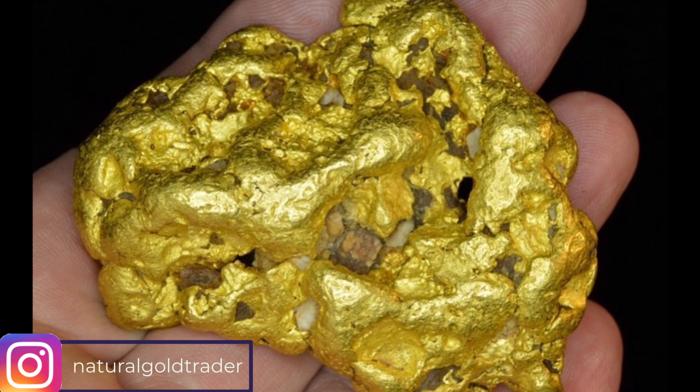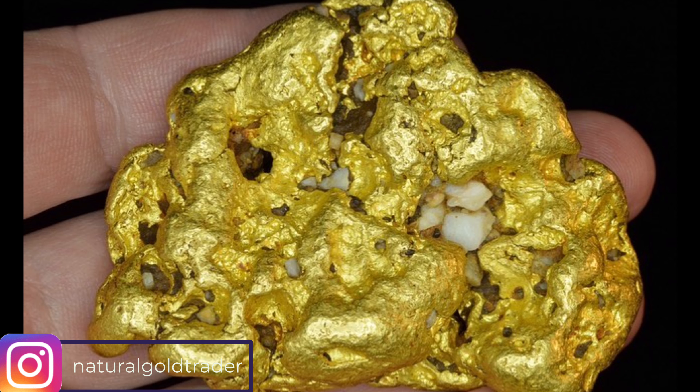Another extremely rare gold nugget, and another from the USA — California in fact. And while we were in California, this specimen of white quartz and gold came from northern California, near Sacramento, found with a metal detector. Looking at how round and smooth it is, you can only assume it's travelled far and more than likely been in water travelling at some stage over the last two billion years.